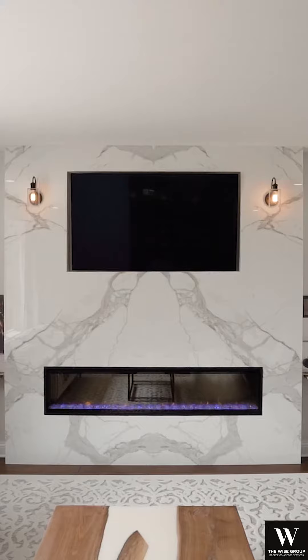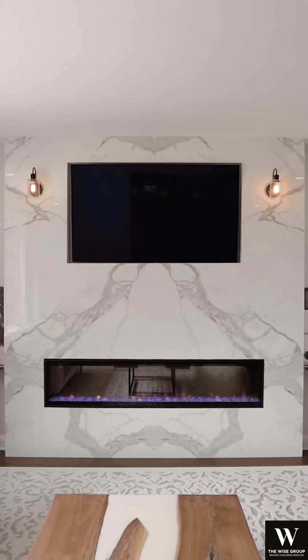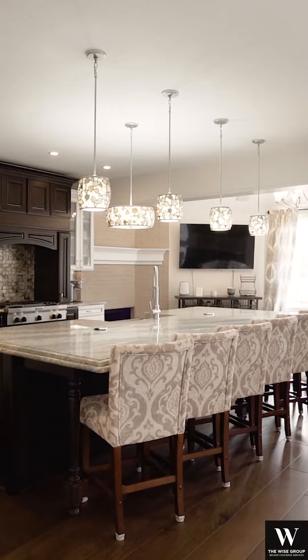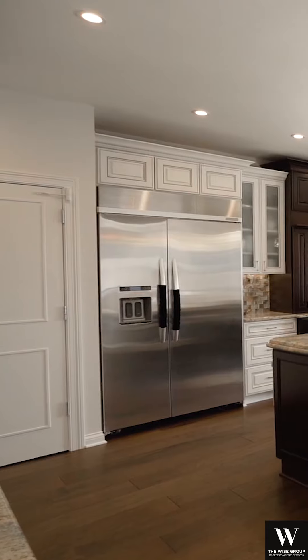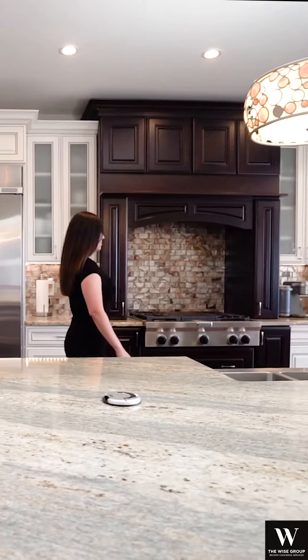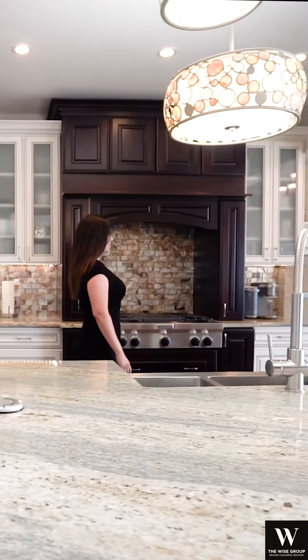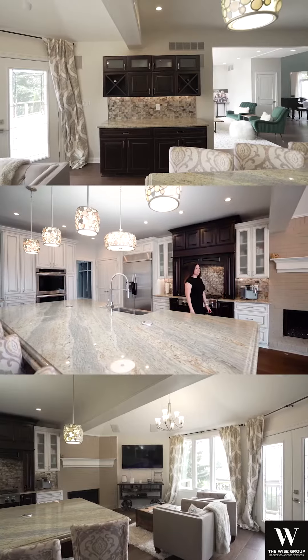In the living room you will find a floor-to-ceiling 72-inch Dimplex electric fireplace. The kitchen is a chef's dream. From the KitchenAid stainless steel refrigerator to the double built-in convection ovens, the gas cooktop with grill, and the large island with seamless granite — perfect for entertaining family and friends.